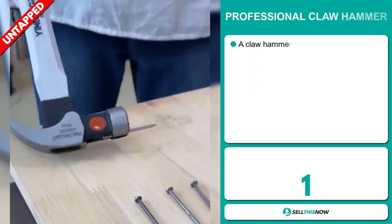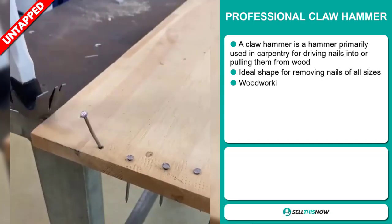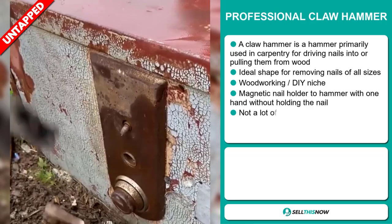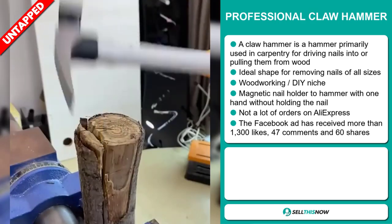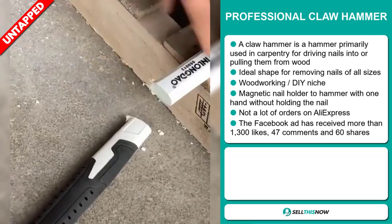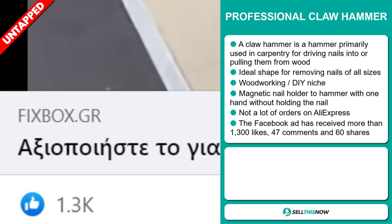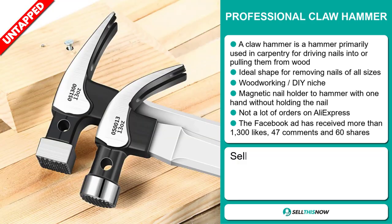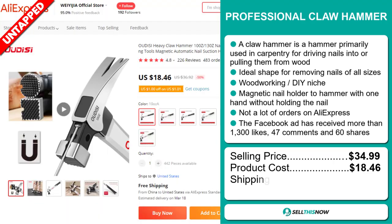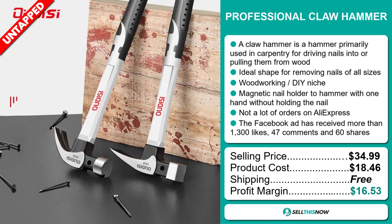Our next product is the Professional Claw Hammer. A claw hammer is primarily used in carpentry for driving nails into or pulling them from wood. It's the ideal shape for removing nails of all sizes, and it falls under the woodworking, DIY niche market. It has a magnetic nail holder to hammer with one hand without holding the nail. We also think it has a lot of untapped potential — so far there haven't been many orders on AliExpress. The Facebook ad has received more than 1,300 likes, 47 comments, and 60 shares. The selling price for the Professional Claw Hammer is just under $35, whereas the product cost is only $18.46. Shipping is completely free, so you're looking at a very good profit margin of $16.53. Sell this now!